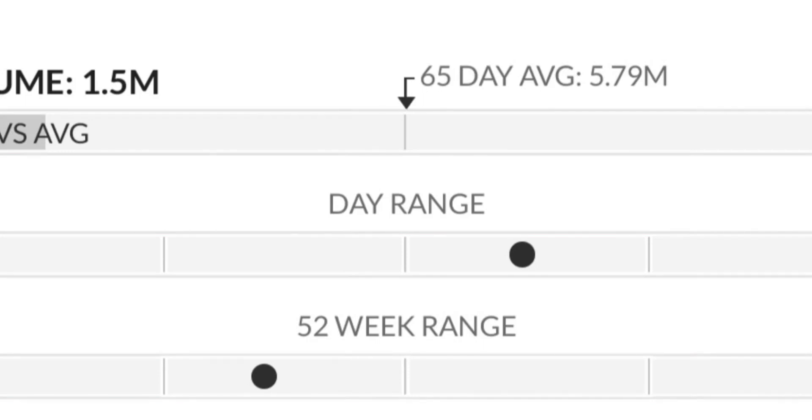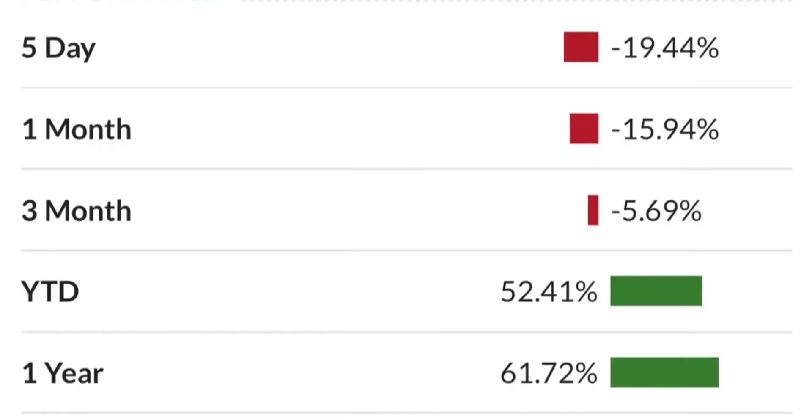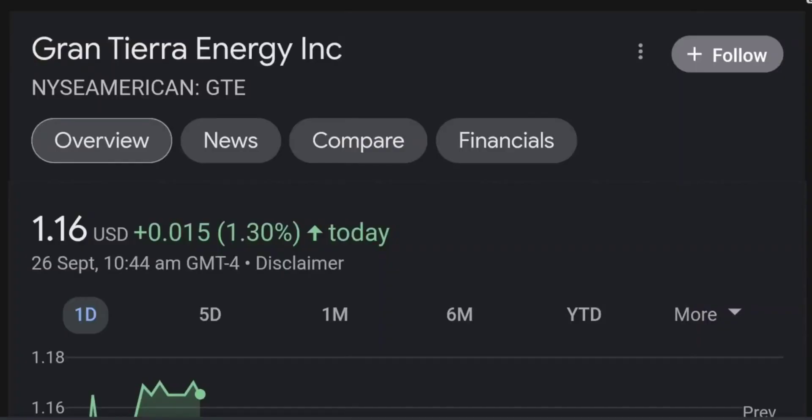Two dollars is a very strong resistance area and it just could not break through it the last time. As you can see, there is a lot of resistance here, so it might take a few tries to break through. Looking at it now, it seems like it's back-testing this purple trendline. Tomorrow it really needs to be a green candle.